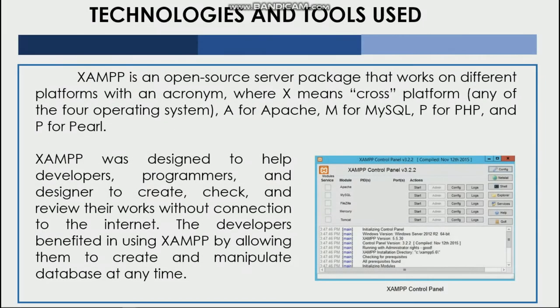XAMPP is an open-source server package that works on different platforms, with an acronym where X means cross-platform across four operating systems, A for Apache, M for MySQL, and P for PHP. XAMPP was designed to help developers, programmers, and designers create, check, and review their works without a connection to the internet. The developers benefit from using XAMPP by allowing them to create and manipulate databases at any time.